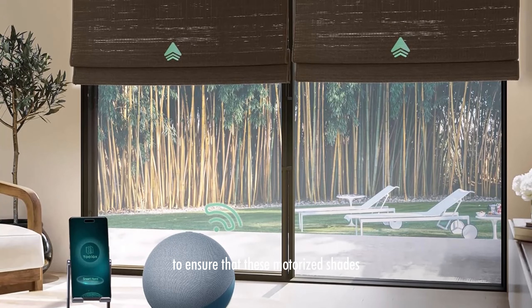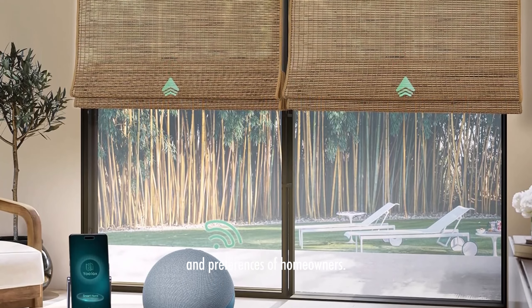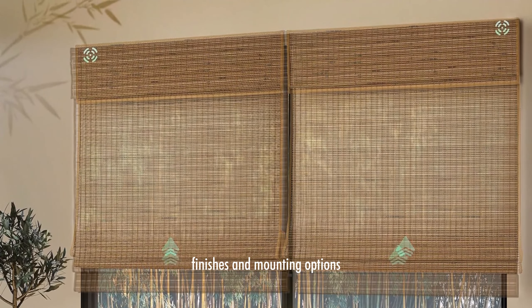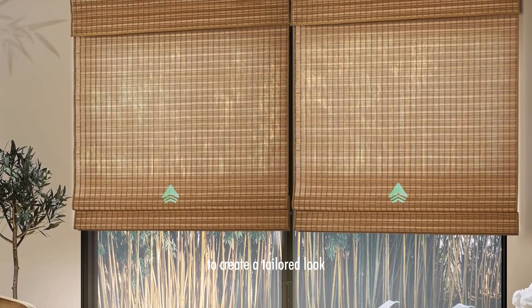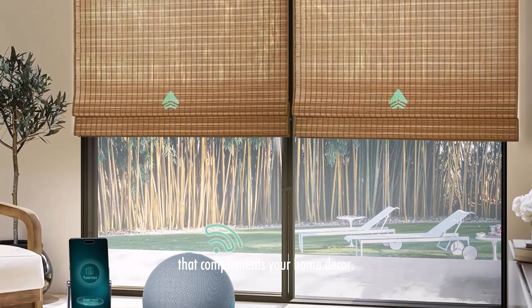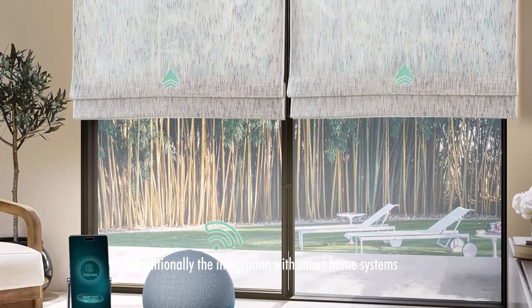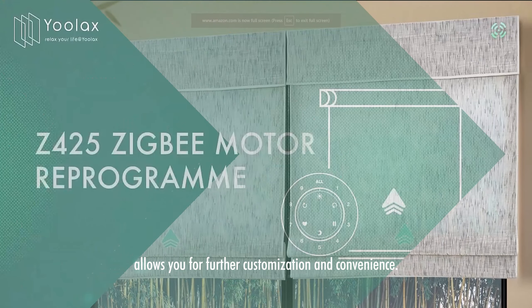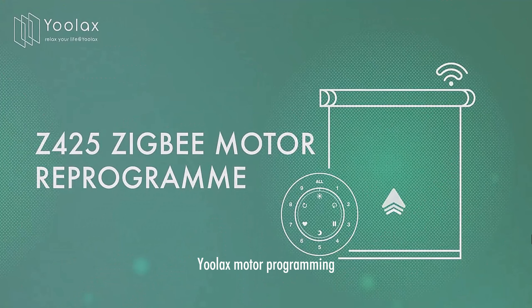ULAC's offers a variety of customization options to ensure that these motorized shades meet the specific needs and preferences of homeowners. You can select from different sizes, finishes, and mounting options to create a tailored look that complements your home décor. Additionally, the integration with smart home systems allows for further customization and convenience.